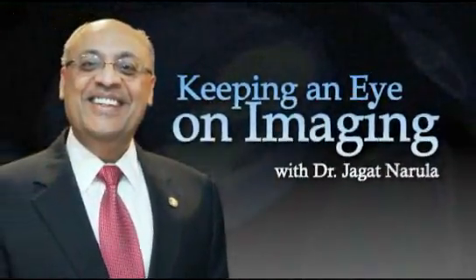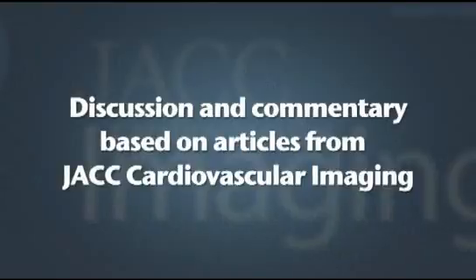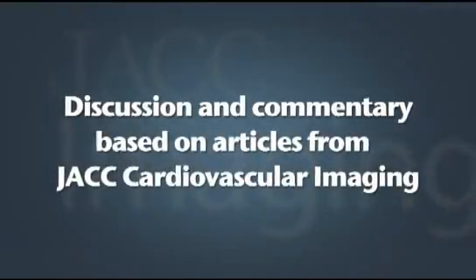Welcome to Imaging Discussion and Commentary based on articles from JACC Cardiovascular Imaging. My name is Vasken Dilsizian, associate editor of JACC Imaging. With me in the studio is Dr. Henrik Wirtz, associate professor at Harvard Medical School and director of nuclear cardiology at Massachusetts General Hospital in Boston. Henrik, welcome.